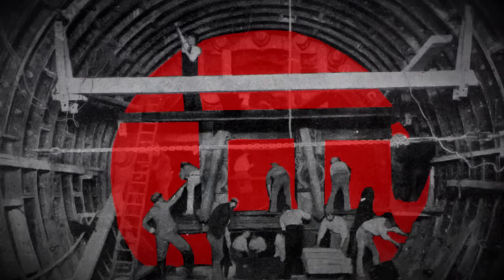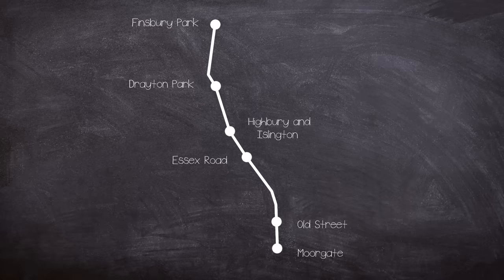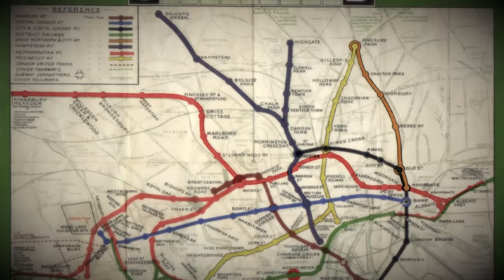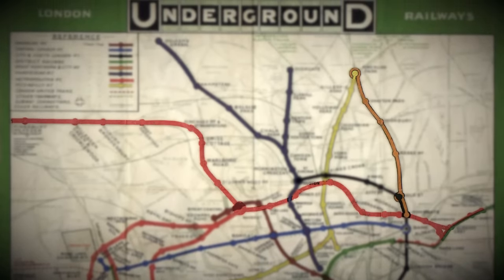But with one exception: tunnel diameter. On your standard deep level line the tunnel loading gauge is around 12 feet, but the new Northern City Line was built to accommodate mainline stock and as such it was built to a larger 16-foot loading gauge. During construction the route was originally planned to run beyond Moorgate to a proposed Loughbury station. These plans were abandoned but a small runoff tunnel had been constructed which would house a sand drag.